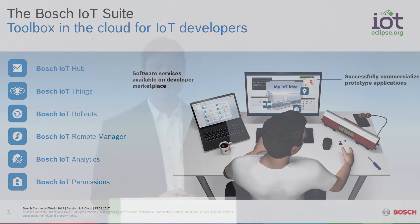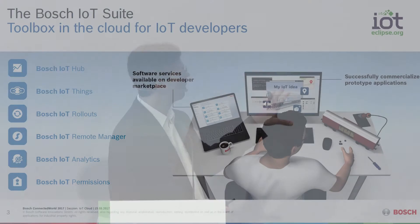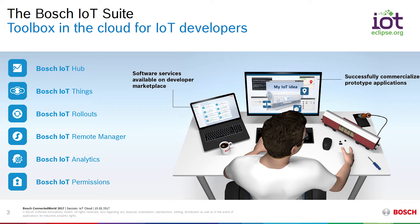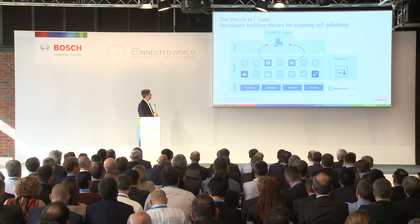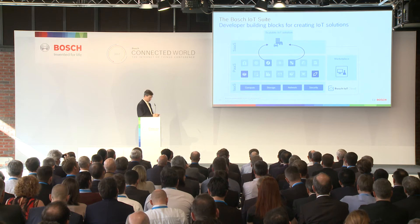Finally, we have something we call Bosch IoT Permissions. Bosch IoT Permissions provides a consistent identity, authorization, and authentication infrastructure for your IoT solutions that sits over the top and interacts with all of these services. Developers are able to use these services in a mix-and-match fashion — picking and choosing the services they want and using them together in their solutions, together with underlying base services provided in the cloud.